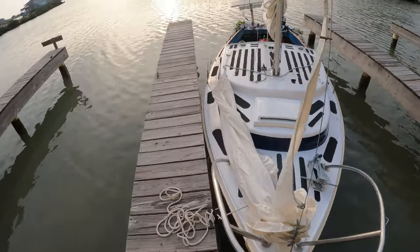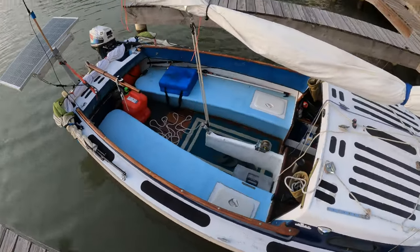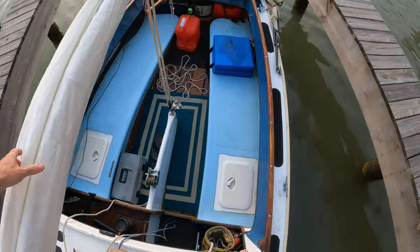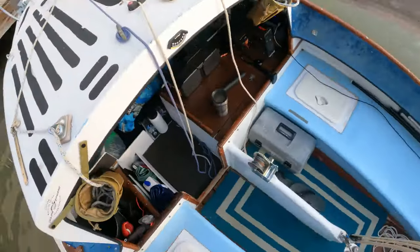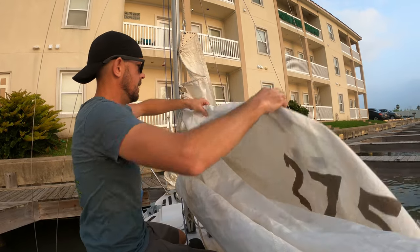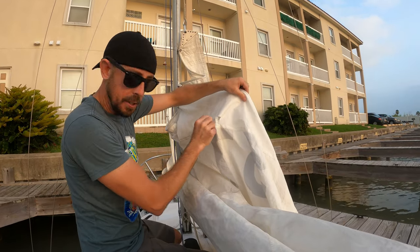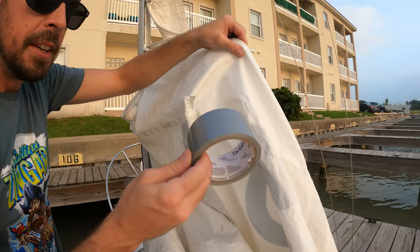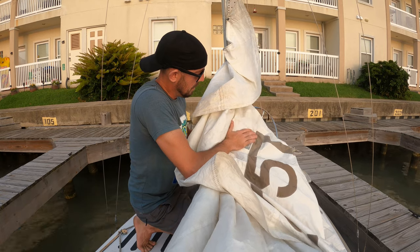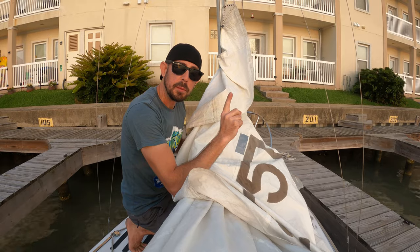There she is — Thunder Road. First disaster and we haven't even left yet: we've got to make a little patch on a hole. We've got a little patch kit right here and we're going to take care of this right now. First duct tape job done.